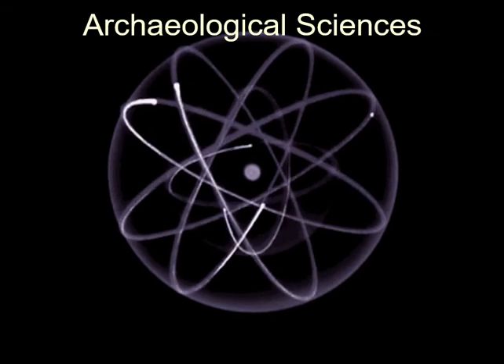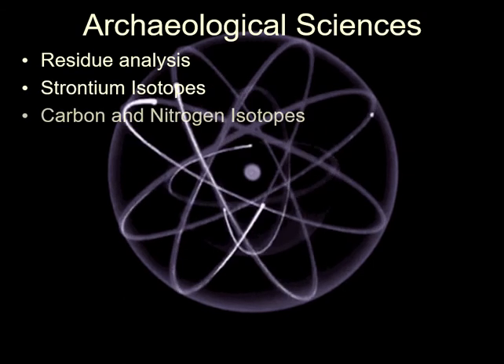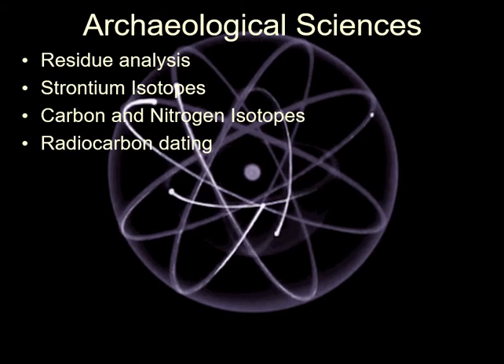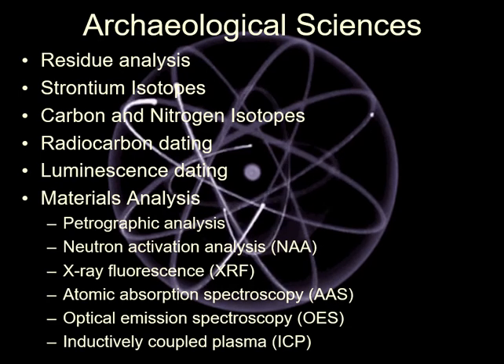There are also a host of archaeological sciences that rely on understanding the molecular nature of the universe, which I will talk about in a future lecture. There are techniques to examine the residues left in ancient pottery, a number of ways of using isotopes to get an idea of where people came from and moved to. Radiocarbon itself is a very useful isotope used in dating in archaeology. Luminescence dating is based on crystals trapping photons. And then there are all the techniques of analysing objects themselves to determine the minerals and elements that the object is made of.